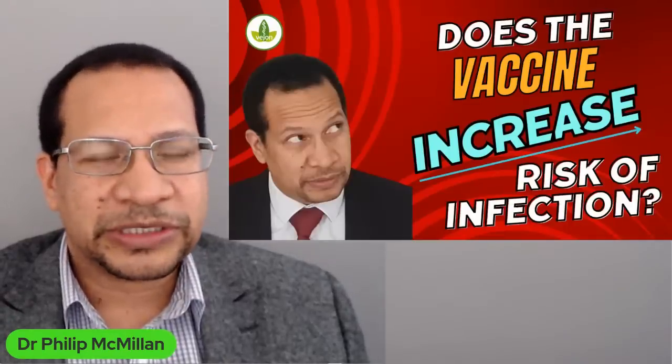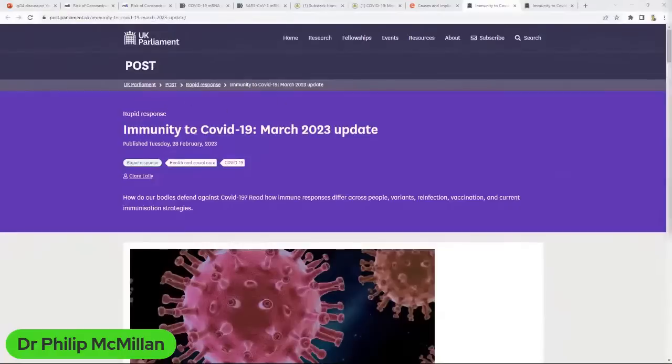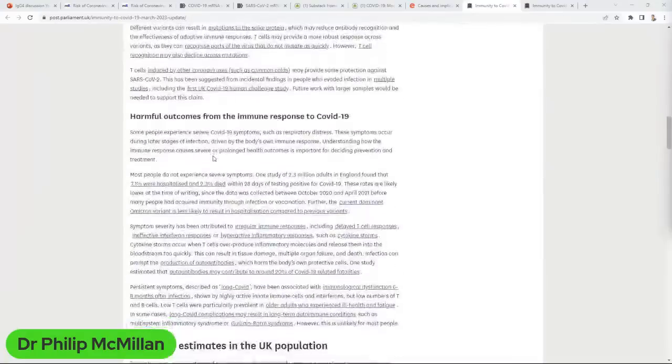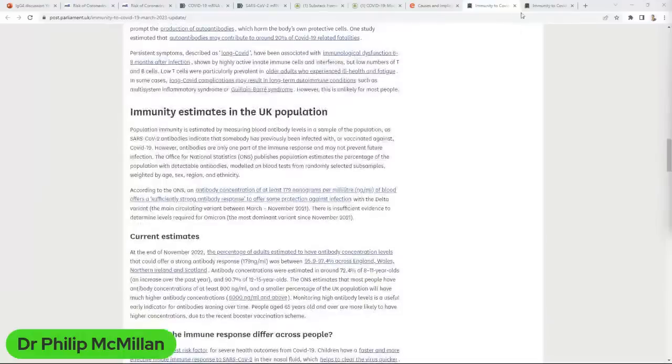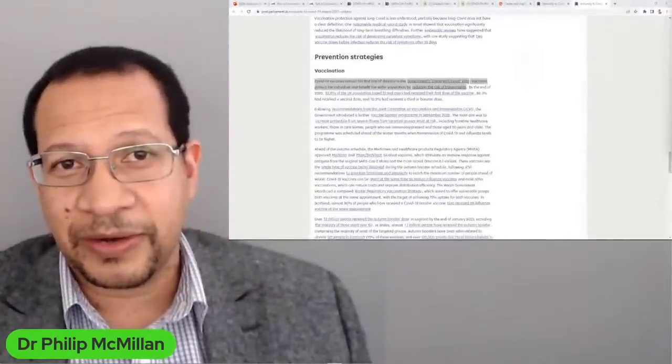When we look at what is happening across the world, this is the UK Parliament's COVID-19 update from March 2023. In it they're covering principles about COVID-19, harmful outcomes of the immune response, and immunity estimates in the population. But critically, in terms of prevention strategies, it states: 'COVID-19 vaccines remain the first line of defense' and 'vaccines protect the individual and benefit the wider population by reducing the risk of transmission.' This is clearly an assumption rather than a fact, because this is what we are seeing.